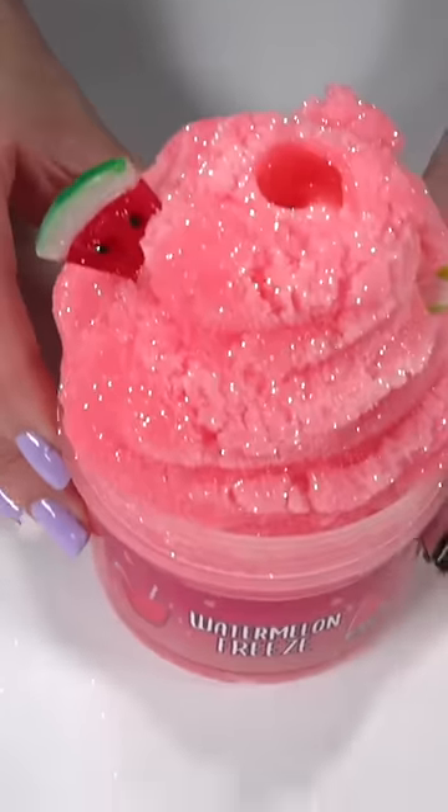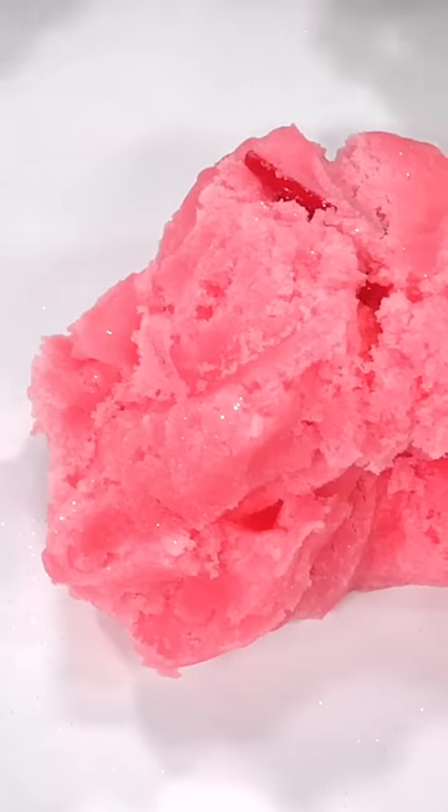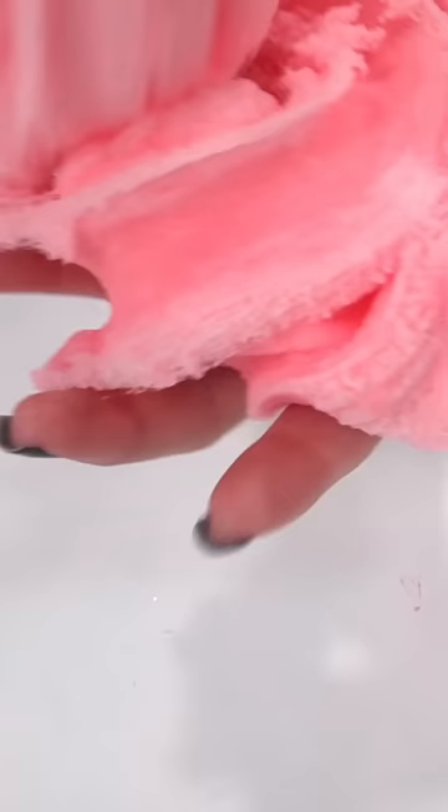Summer is almost here and I personally love Freezies and Freezy Slimes. So here's Watermelon Freezy, a light red clear cloud cream that smells just like watermelon. I've never really played with a Freezy before but I'm pretty sure it feels just like this.